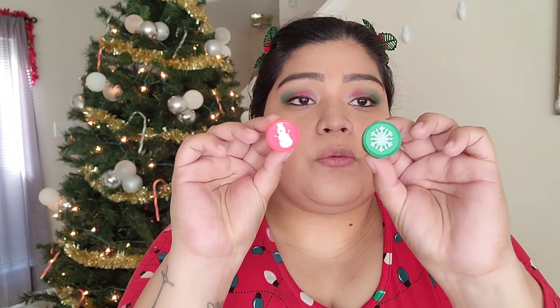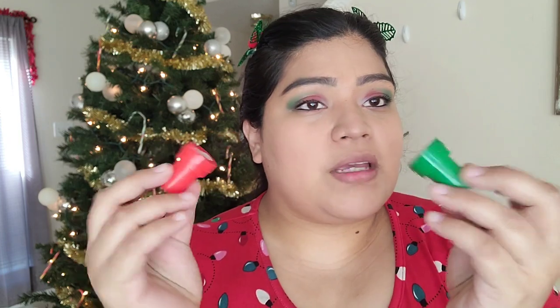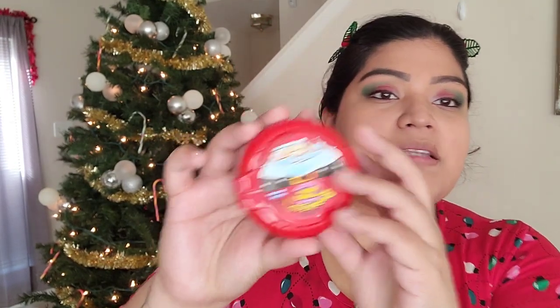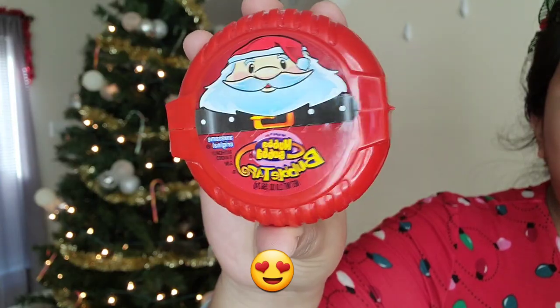I went to the Dollar Tree and got a pack of eight stamps. I put in two — one red snowman and one green snowflake — so he can stamp in his notebook. I also got him a cute snowman Christmas pencil. And finally, I got him the Christmas edition Hubba Bubba bubble gum, which I picked up at Walmart.